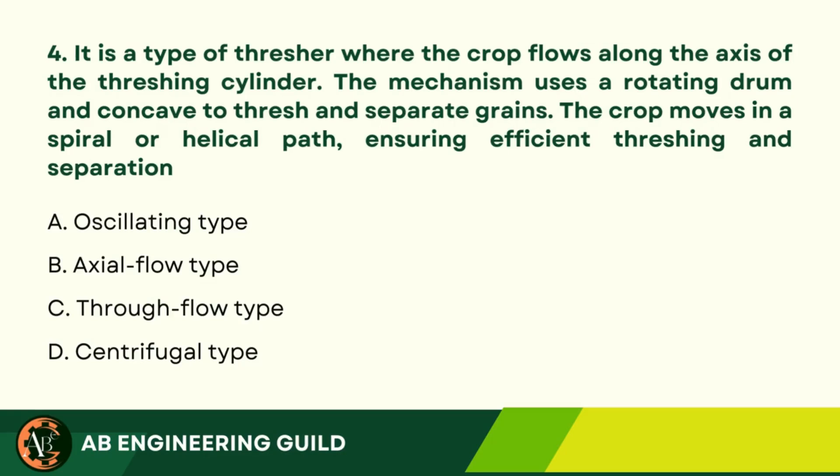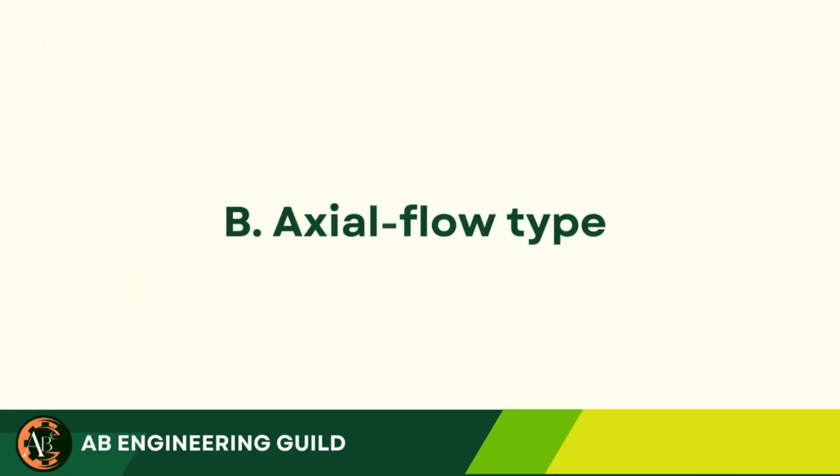Question 4: It is a type of thresher where the crop flows along the axis of the threshing cylinder. The mechanism uses a rotating drum and concave to thresh and separate grains. The crop moves in a spiral or helical path, ensuring efficient threshing and separation. A. Oscillating type. B. Axial flow type. C. Through flow type. D. Centrifugal type. Answer: B. Axial flow type.